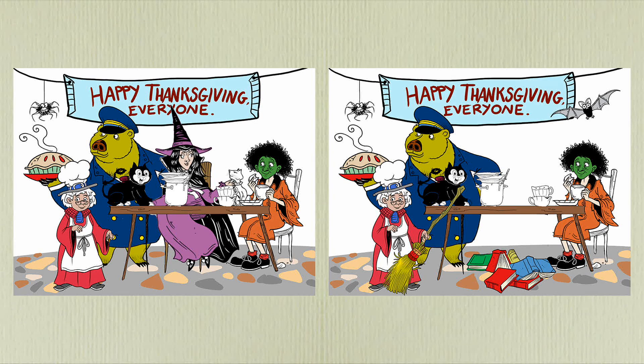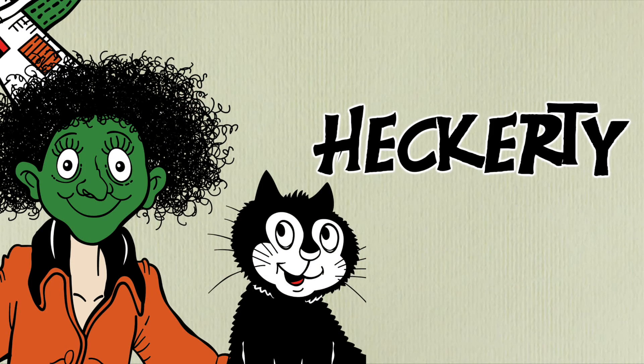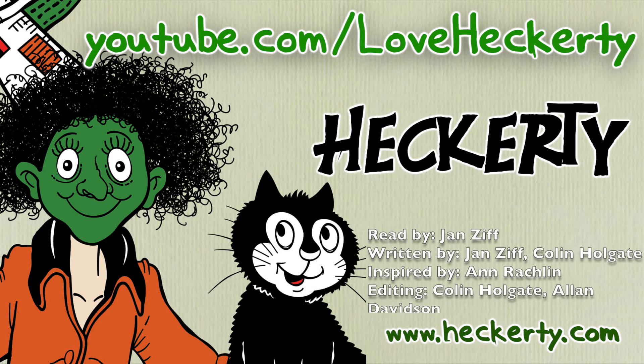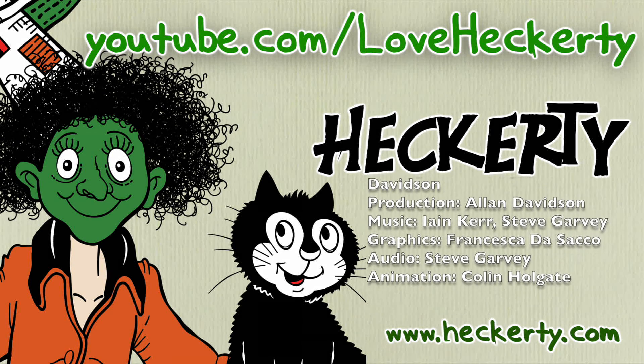That was lots of fun, wasn't it? Love from Hecate. We'll be right back.